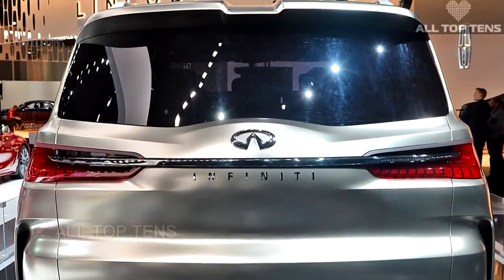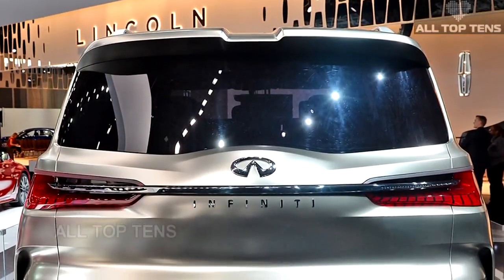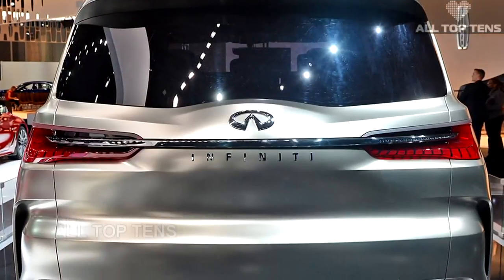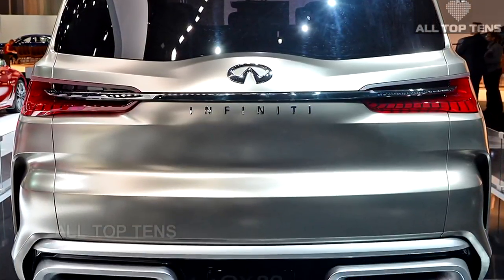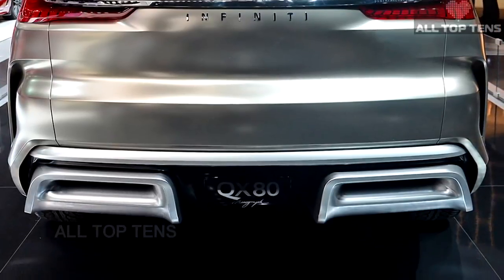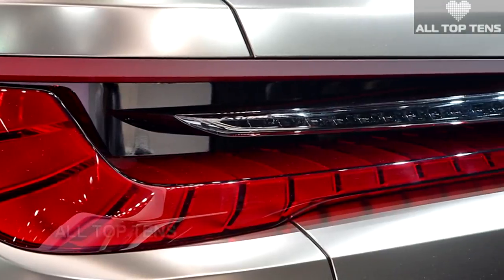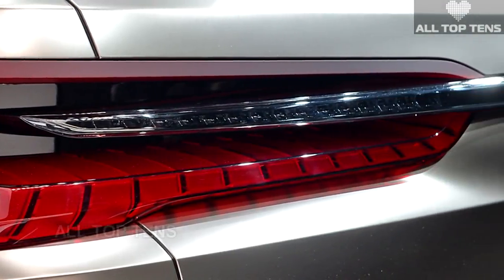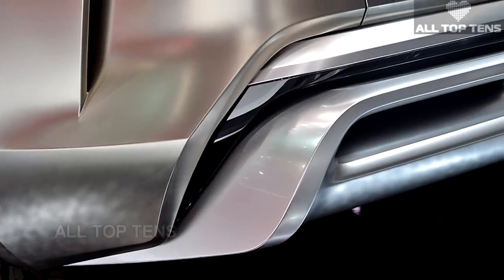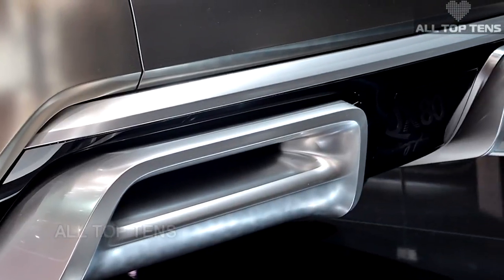"Our designers continue to impress by finding new avenues for Infiniti artistry." Beyond adopting a unique design, Infiniti says the QX80 Monograph is also a step forward in the large SUV segment, claiming it serves as a private jet for the road and should prove particularly popular in North America and the Middle East. The next QX80 will arrive in 2018.